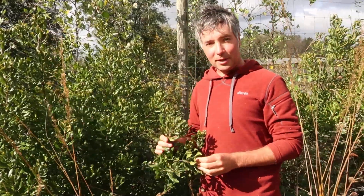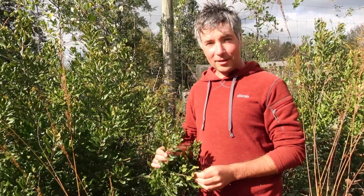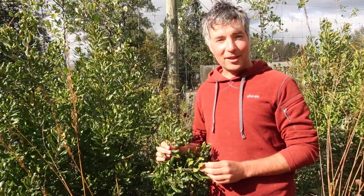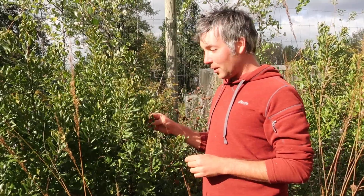Hi, Jared from Wild Ridge here. We're taking a look at Bayberry, Morella pennsylvanica, formerly called Myrica pennsylvanica. My wife Rachel called this poor man's rhododendron when we put a big hedge of it outside of our deer fence here.